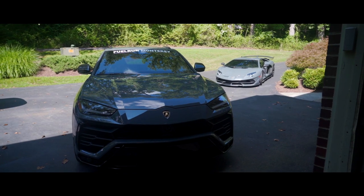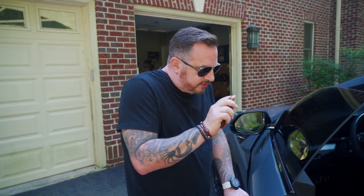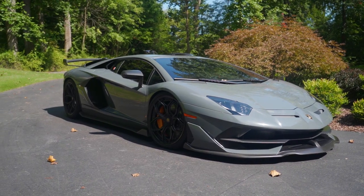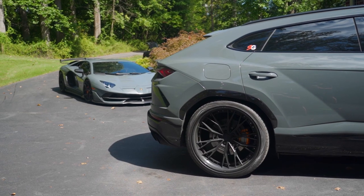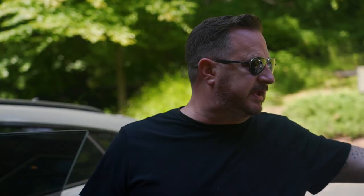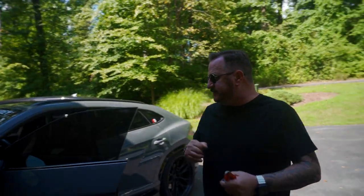This is the 2021 Urus. It has all kinds of really good features, like soft-closed doors. I did it in Grigio Telesto, which I wanted to do to match the SVJ. To me, it looks very angry but also has a very military connotation — rough, tough — and I like that. That was the European spec color launch for the SVJ.